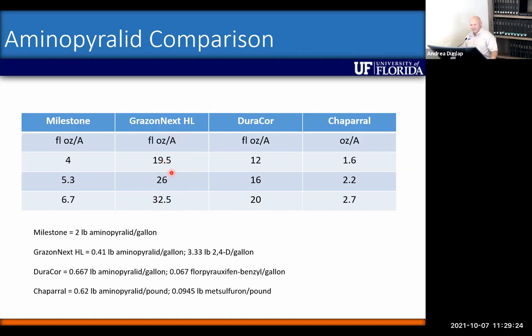The standard use rate for Grazenex was 24 ounces. Chaparral was a premix of aminopyralid and metsulfuron, intended more for Bermudagrass and Limpograss, not bahiagrass because it would severely injure it — especially Pensacola bahia. When Duracor came to market, its labeled use rate was 12 to 20 ounces per acre.